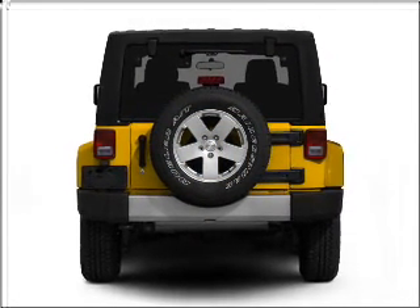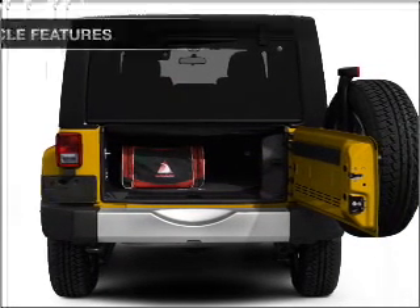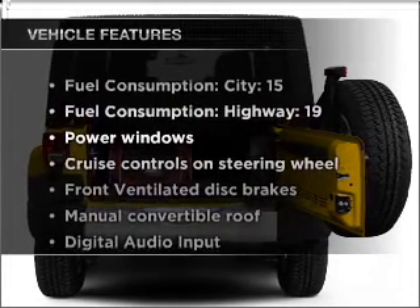Treat yourself to the splendor of a premium sound system. You will appreciate the safety feature of anti-lock brakes. Plus enjoy these notable features that are included in this vehicle.